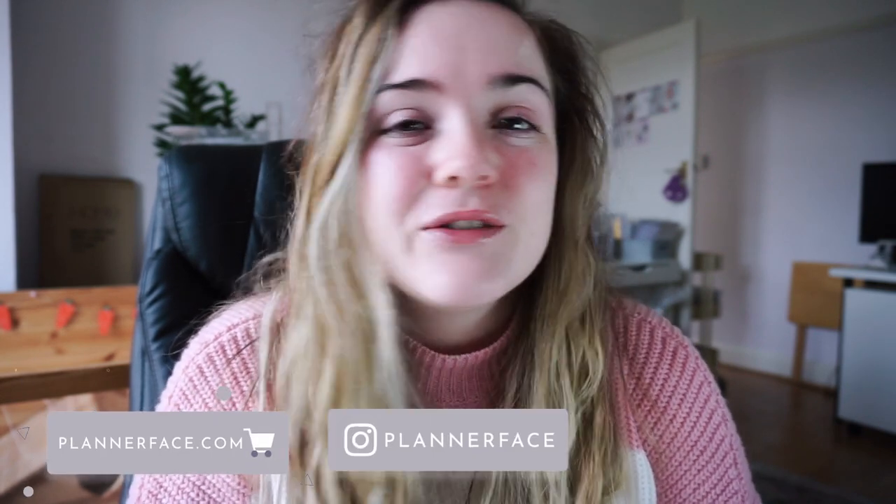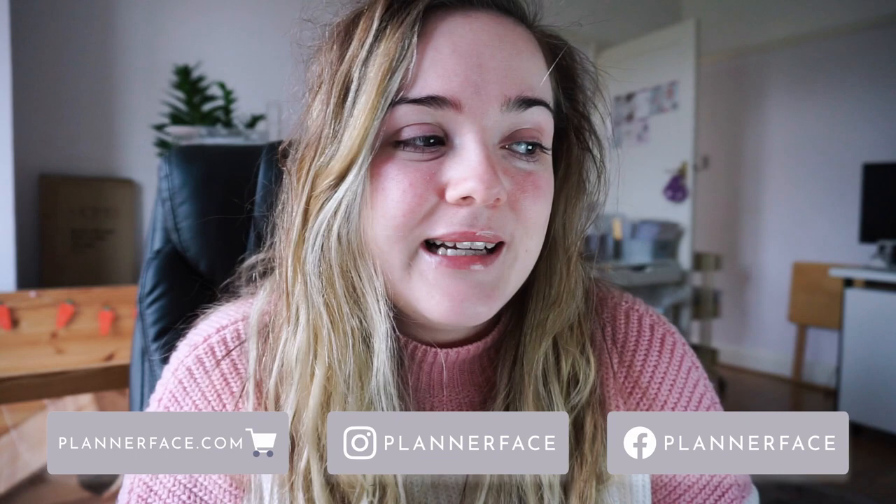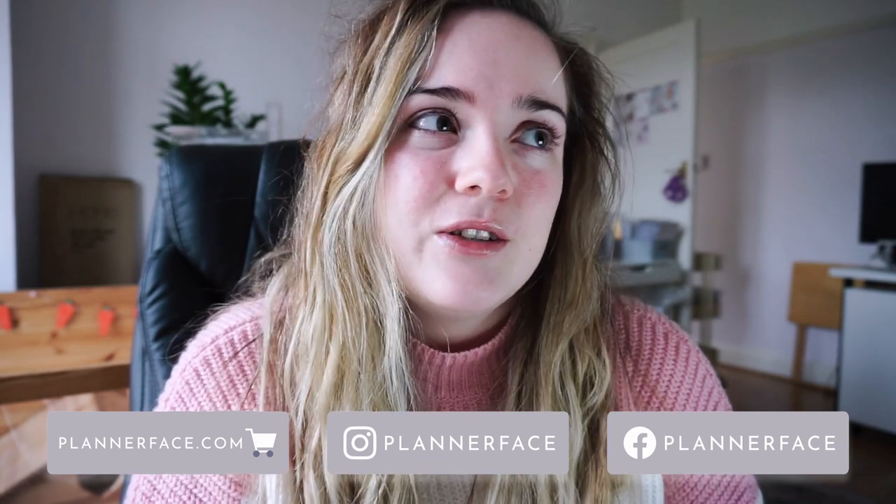Hi guys, welcome back to another studio vlog. It's Tuesday today and I'm just about to get started on the designing for the week. I did look at art yesterday so I've got an idea of what I want to design, but I need to do two weekly collections and the February monthly collection.